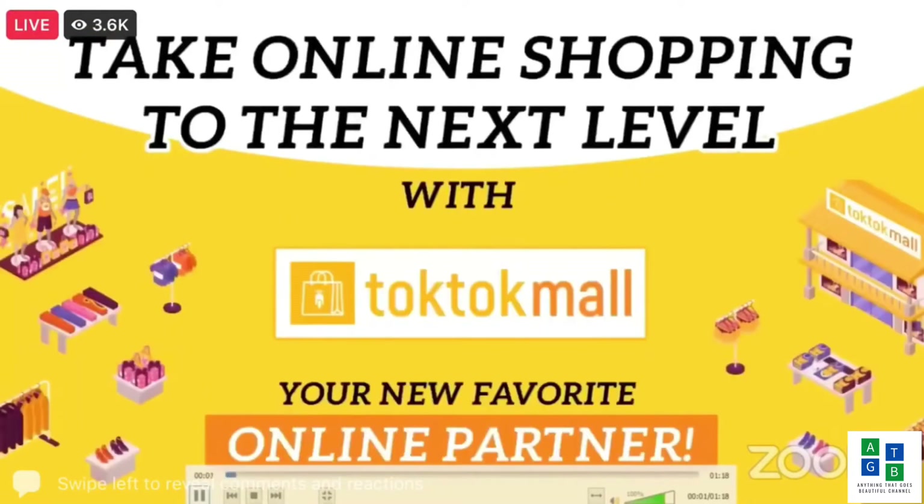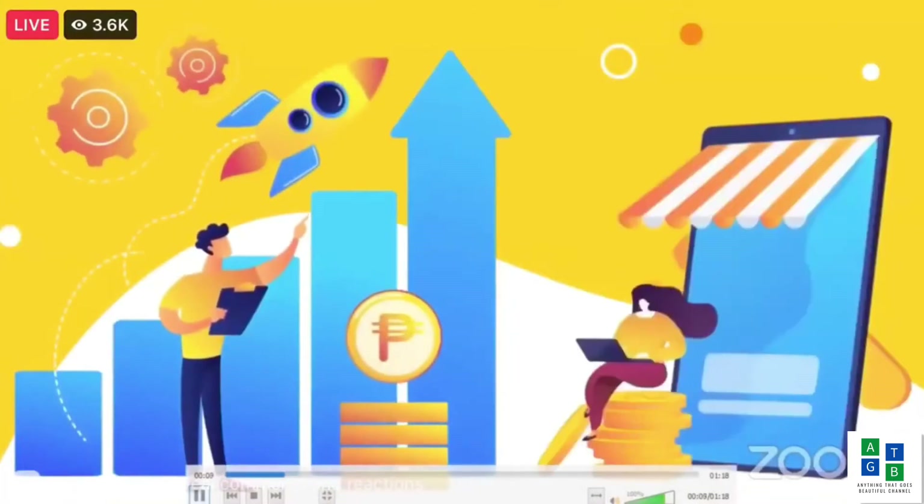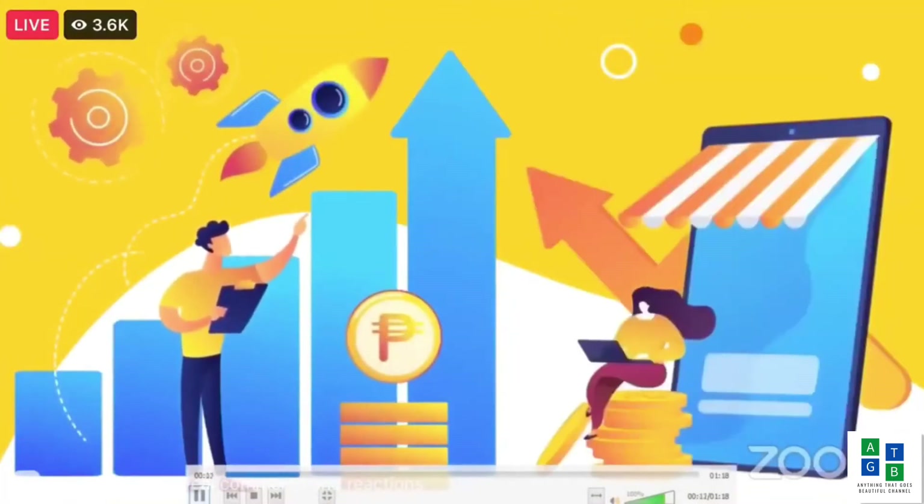Take online shopping to the next level with TocToc Mall, your new favorite online partner. Enjoy a significant increase in sales with our strong marketing campaigns and easy-to-use dashboard to manage your business.